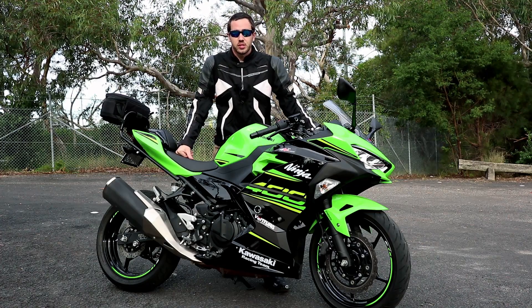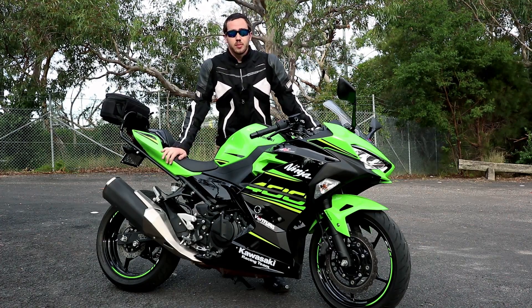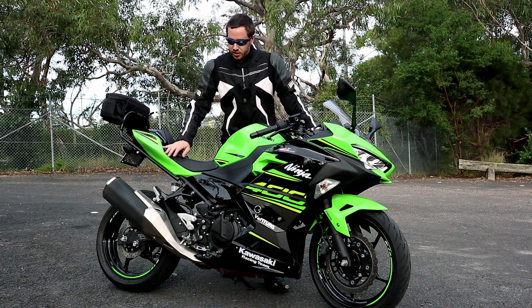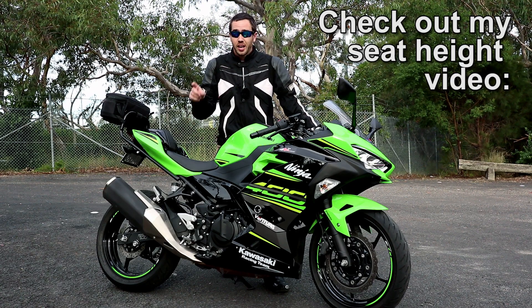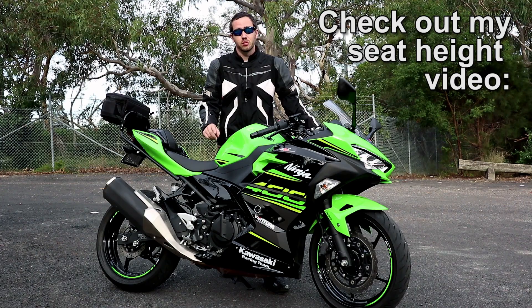Hey there riders, Motojourner Chris here. I recently did my seat height video to give an explanation about what seat height is but also what else to look out for that works in conjunction with seat height. John asked me a really good question.